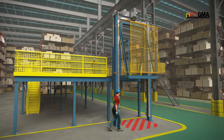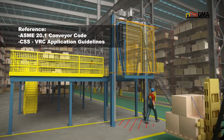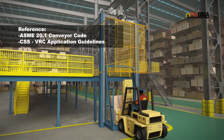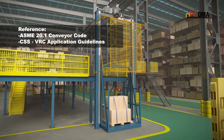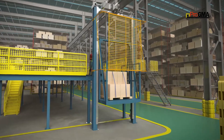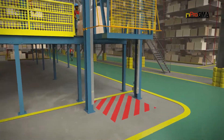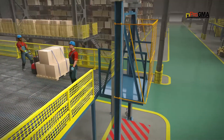This standard requires that VRCs are guarded at each level by an enclosure system, such as solid walls or wire partitions that include interlocked gates. These types of enclosures prevent personnel or equipment from entering the lift area during operation, or when the platform is not present.